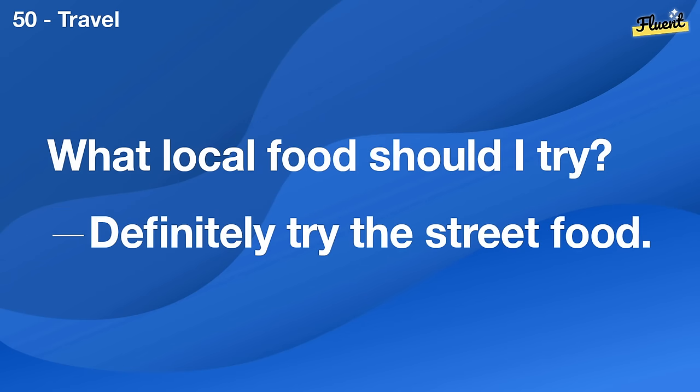Do you play video games? Yes, I play on weekends mostly.